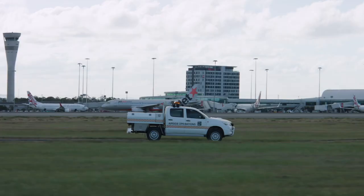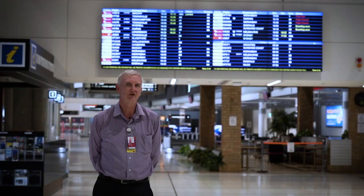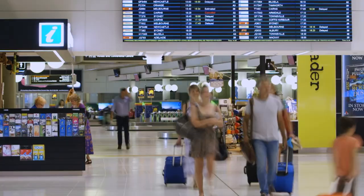The airside team hasn't really seen a lot of change except for a lot fewer aircraft. They're responsible for aprons, taxiways, line marking on the airport, and all the mowing airside. So they haven't seen a lot of change — it's just been a lot fewer aircraft.